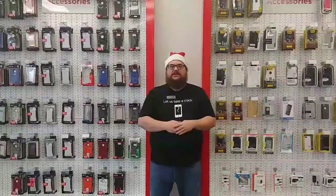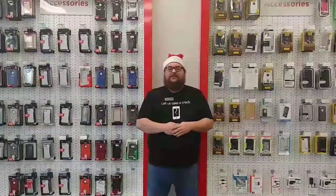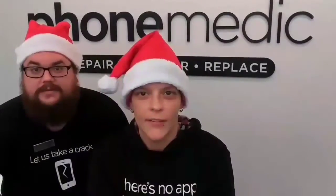PhoneMedic's special of the day on the fifth day until Christmas is ten dollars off any repair done by December 24th. Have a happy holiday. Thanks again Kansas City, and Happy Holidays!